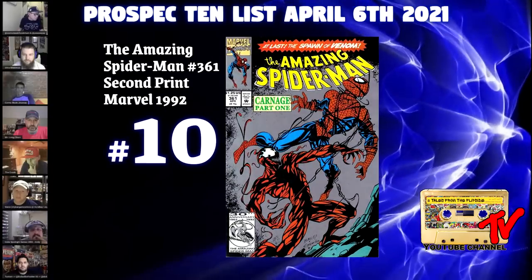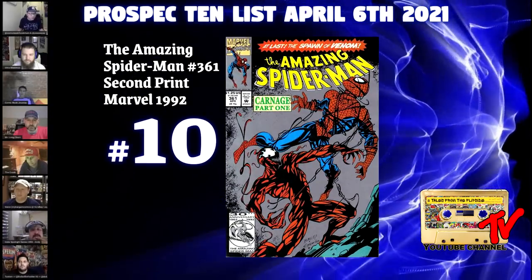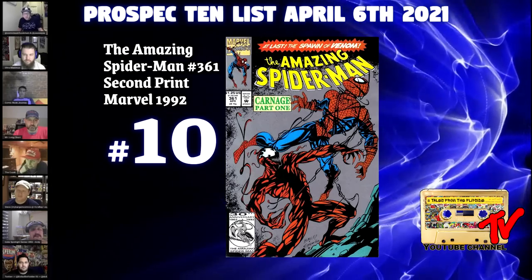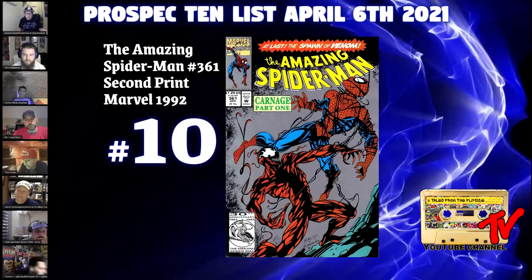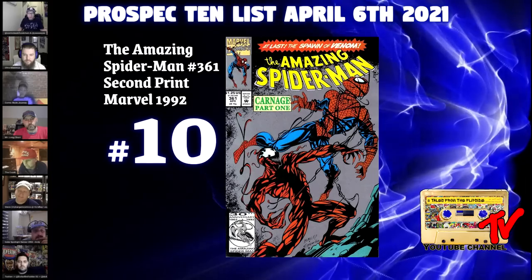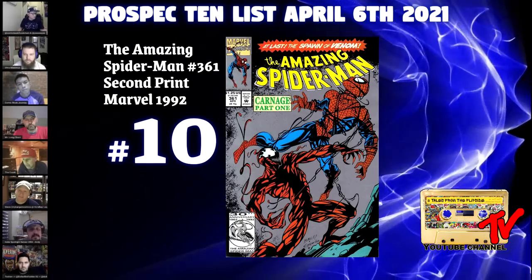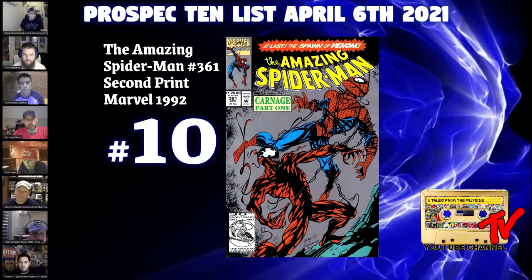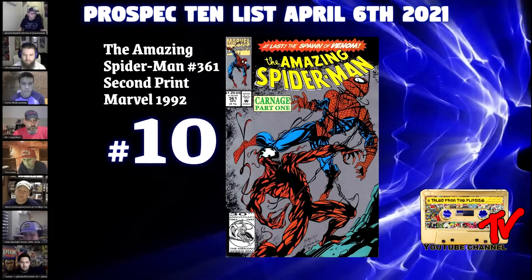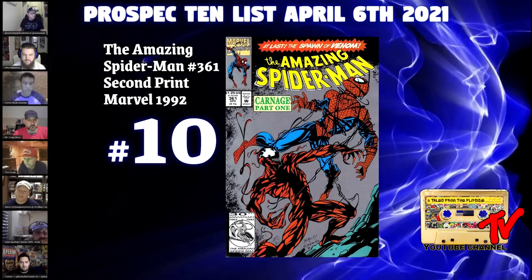Our number 10 book for this week is Amazing Spider-Man #361, second print — half price. With the recent spiking of the first print, you may get priced out, so instead of buying a 7.0 of the first print, consider getting a higher grade of the second print. These can still be found for around $75 to $100 raw; 9.8s will cost around $300. I picked one up for $25 at a local shop a couple weeks back in near mint condition.